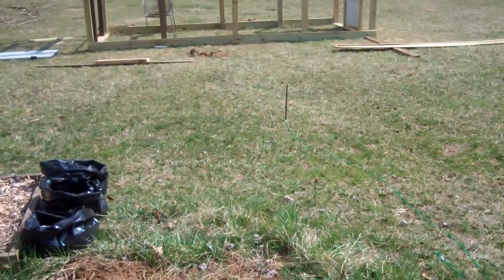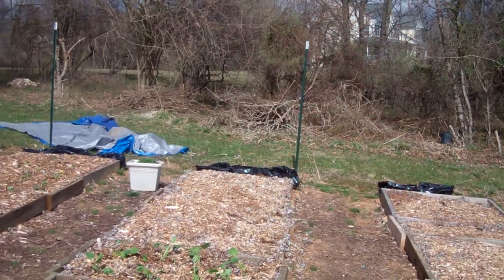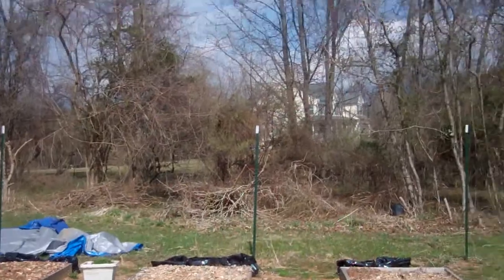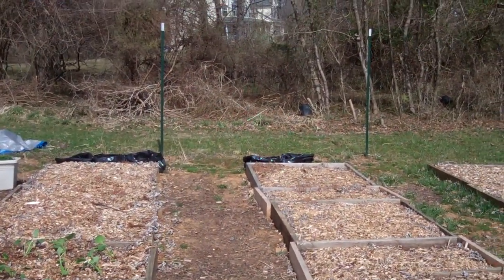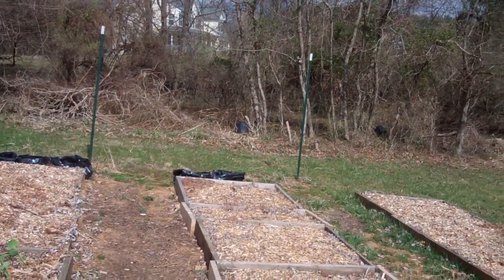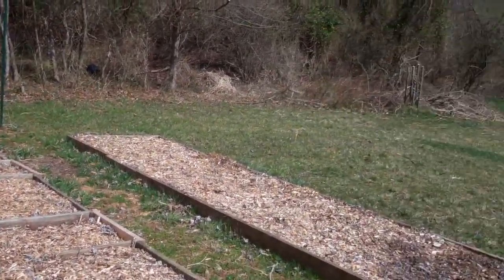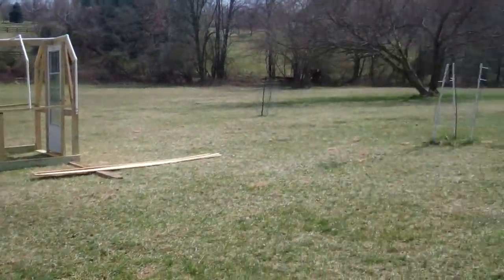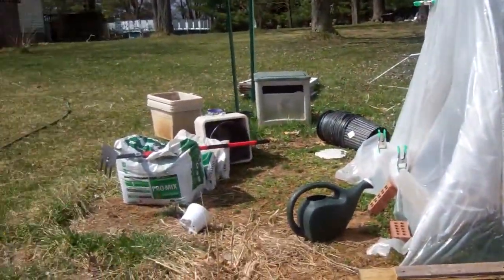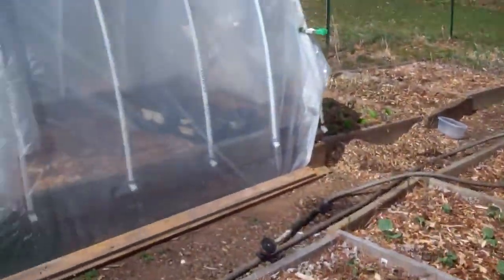My tomatoes will also be planted all along the fence line — the whole perimeter of the fence, all the way around. It'll be about 30 by 40 feet, so we're going to have tomatoes all the way around. Hopefully I'll have enough tomatoes that I can do some canning this year — we shall see.